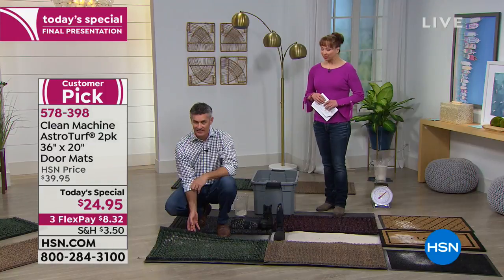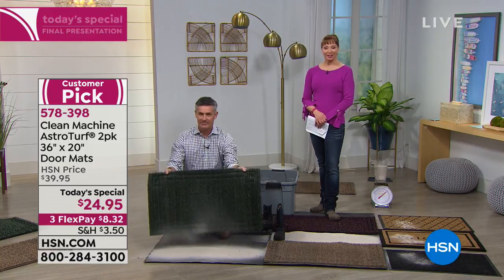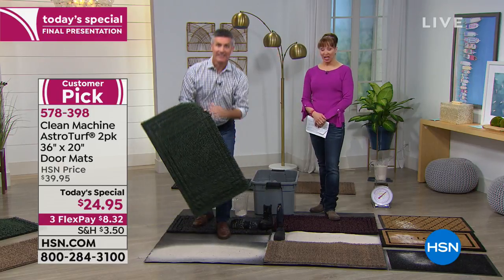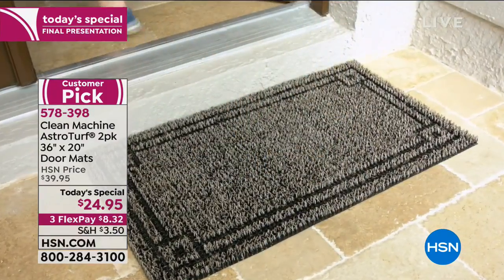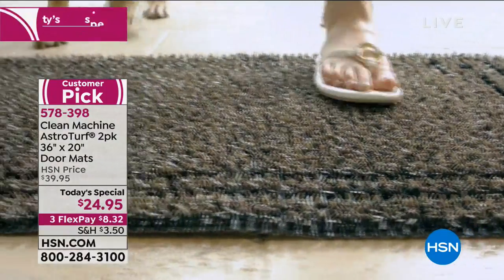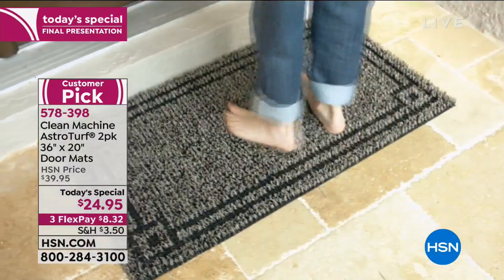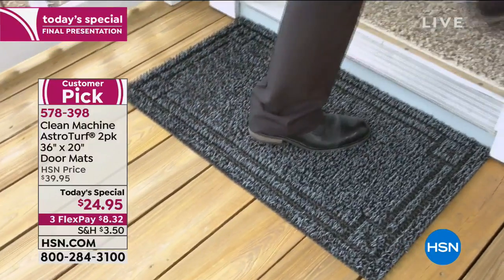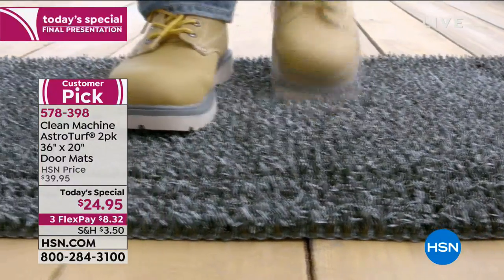Lorraine is calling from Illinois. Welcome to HSN, Lorraine! What convinced you to get our Today's Special? I already have your Today's Special, and I use them around my litter box. When the cats jump out, the litter normally scatters on my carpet. I ordered these a couple years ago, and it's wonderful — all the litter goes right into it, just like sand. I ordered these a couple years ago and they're wonderful. I already have three and now with Today's Special I just ordered two more.